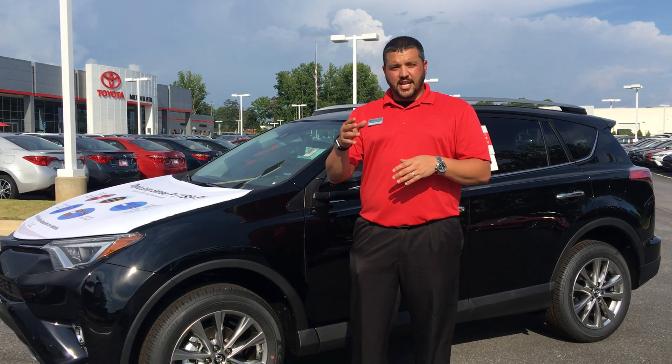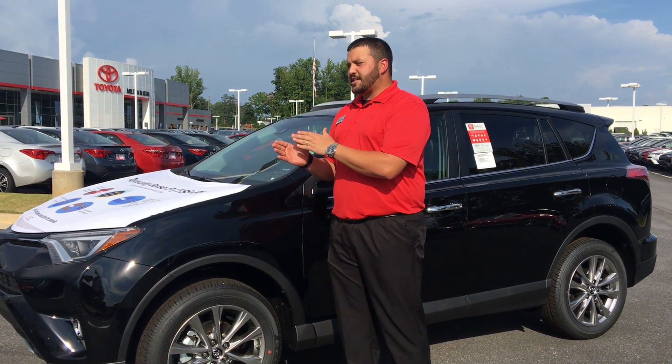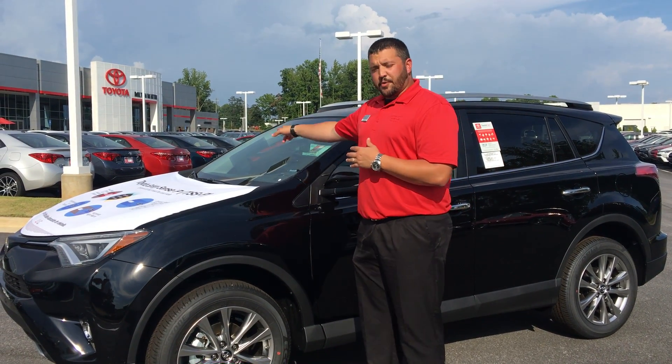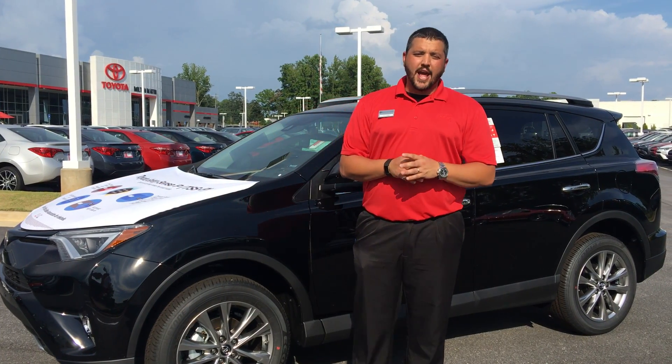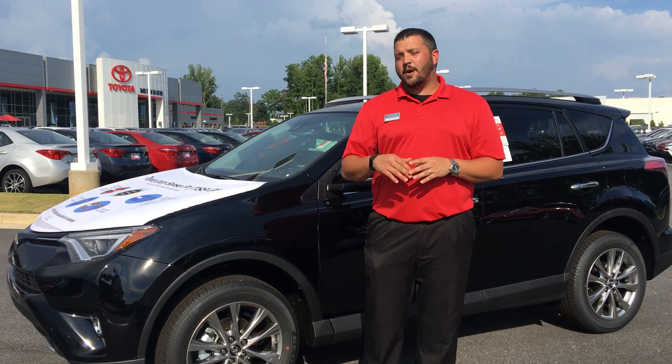Now along with TSS-C is TSS-P, Toyota Safety Sense P, which is for your mid-size and larger vehicles. That combines an in-vehicle camera, which is also behind the mirror there, but it also adds a front-grille mounted millimeter wave radar for enhanced performance and more functionality. That's located behind the Toyota emblem on the front of the vehicle.